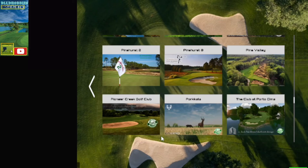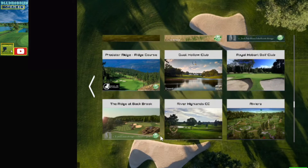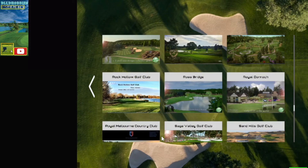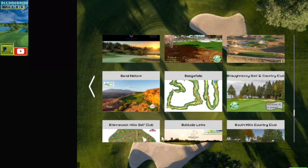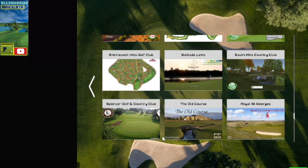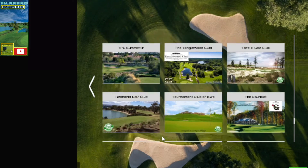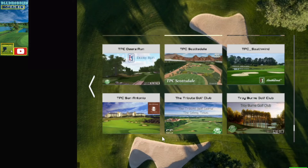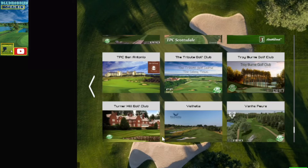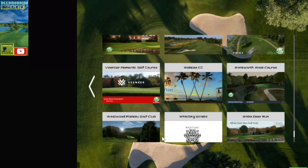PGA National, three Pinehurst courses, Porcalis, Quail Hollow, Royal Melbourne, Rock Hollow, Ross Bridge, Sage Valley, Shinnecock Hills, St. Andrews, Terra Eadie, The Gauntlet, Tasmania, Tobacco Road, four or five TPCs, Turner Hero, Valhalla.